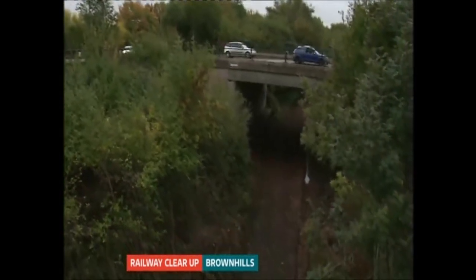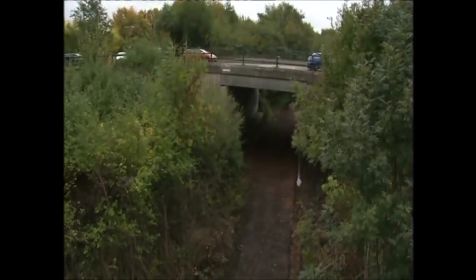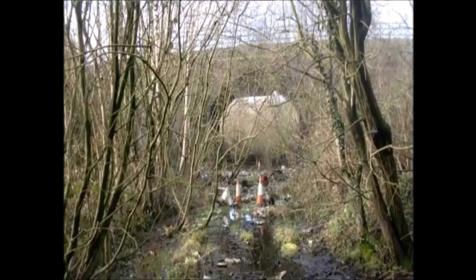Standing in the shadow of Brownhills' perhaps most popular landmark, the volunteers are hoping that the work they've been doing can put this railway line back on the map and be another positive aspect to Brownhills. Swamped, smelly and strewn with rubbish — this was the daunting site which met the Back the Track volunteers on day one.